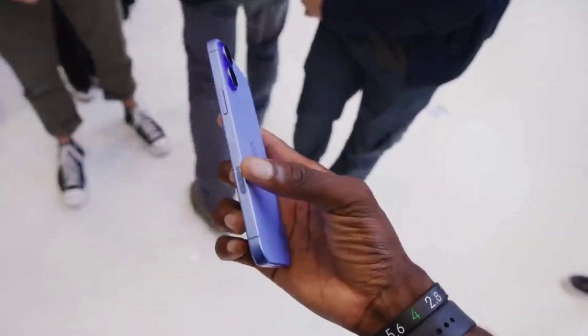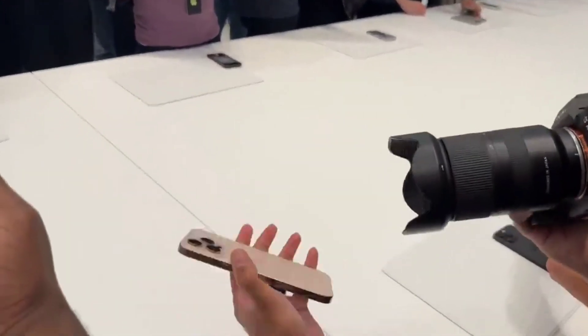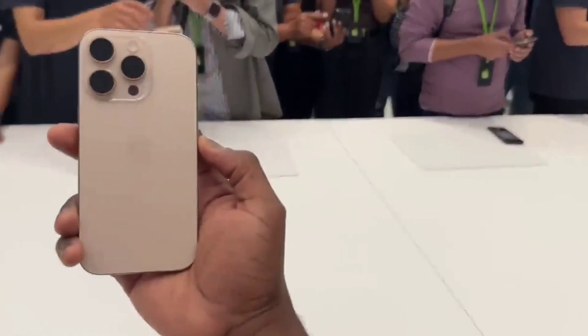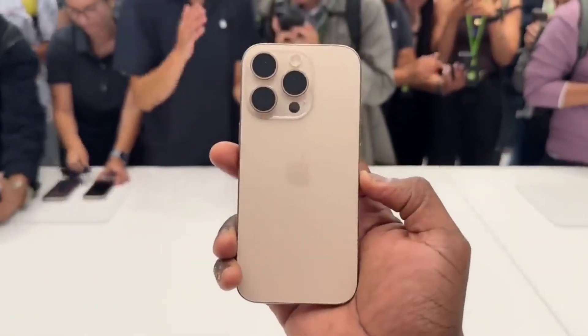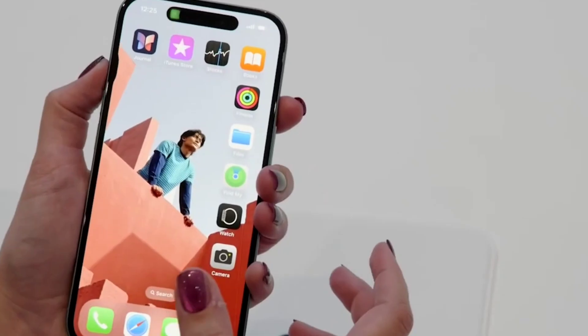Apple has officially launched the iPhone 16 Pro and iPhone 16 Pro Max at its keynote event, introducing some of the biggest changes to its flagship phones yet. It now comes with a larger display, advanced AI features, and significant camera upgrades.